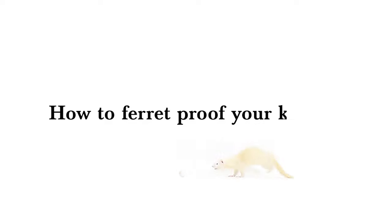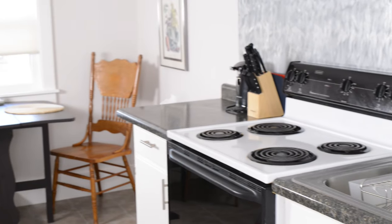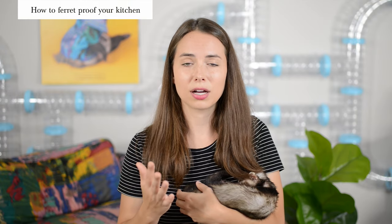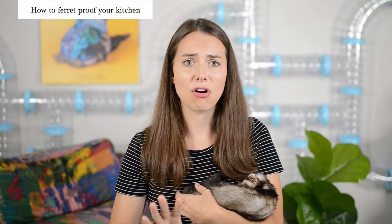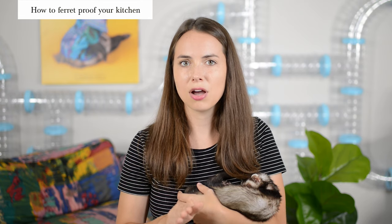Let's take a look at all the danger that awaits in the kitchen. Specifically, we're going to talk about refrigerators, under the kitchen sink, ovens, dishwashers, and trash. I highly recommend that you actually block off your kitchen entirely — there's a lot of dangerous stuff in there and it would be easier if your ferret didn't have access at all. If you're looking for a quick barrier solution to block off your kitchen, I'll make sure to link in the description below for what we use.